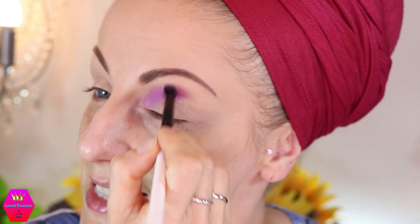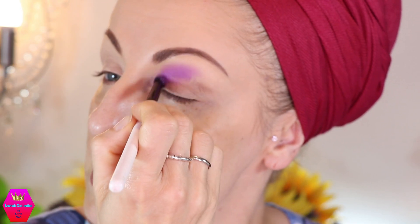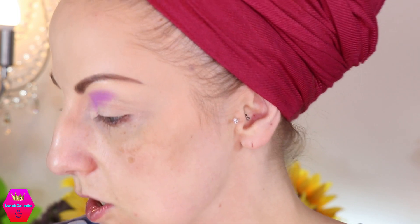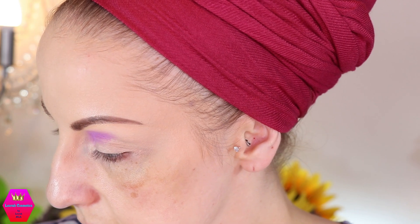This already looks beautiful — it looks like velvet going on, you know. I really really like this. Let's go in with that darker shade. Let me find the right brush. That is the shade Midnight Flora. Let's put that one on.